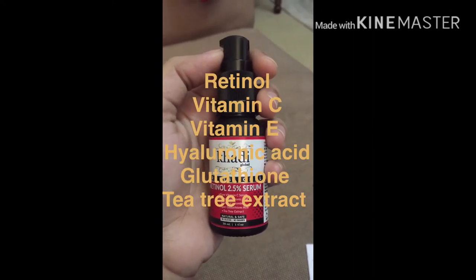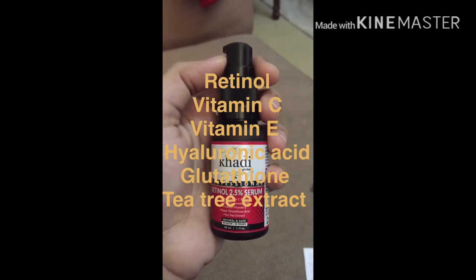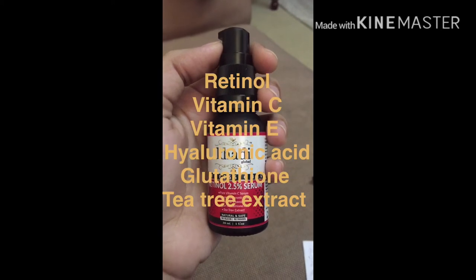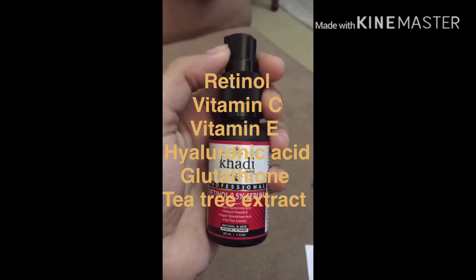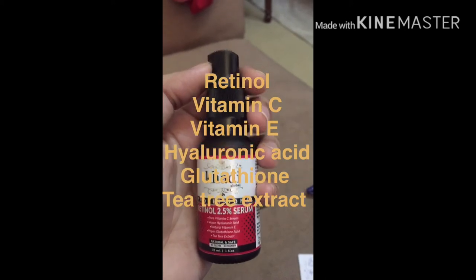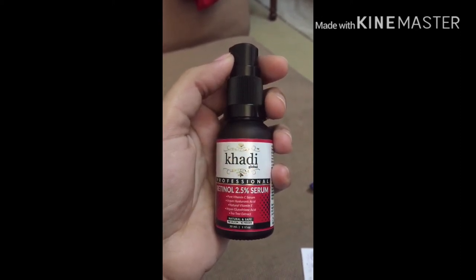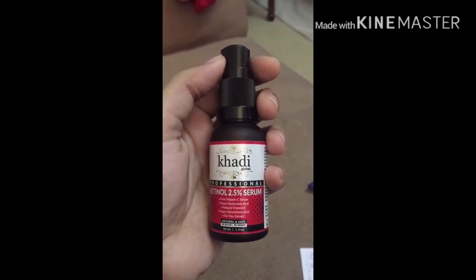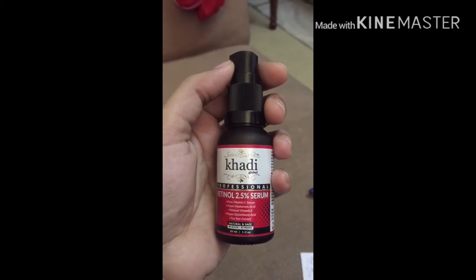The benefits of Vitamin E are also notable — it helps with fine lines, wrinkles, and sun protection for the face. Vitamin C is a very important ingredient as well; it helps brighten the skin tone. Vitamin C is best used at night to help our skin repair.